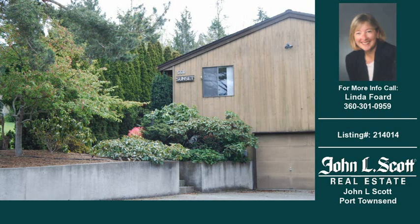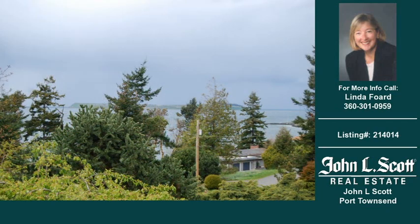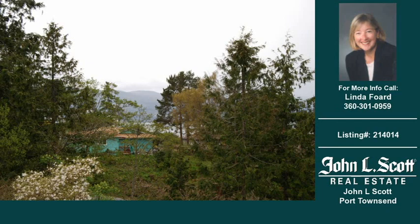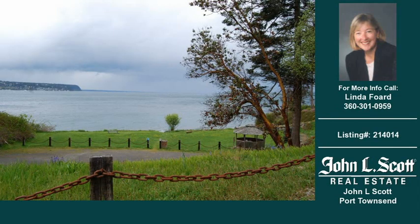Welcome to another property listing from the real estate professional that is John L. Scott Port Townsend. This two-bedroom and one and three-quarter bath home was built in 1978. This home is approximately 2,408 square feet. For more information on this and other residential properties for sale in this area, contact the phone number on the right. Thank you for viewing our real estate video and we hope you enjoy the remainder of this property tour.